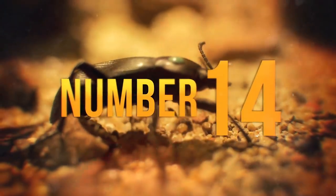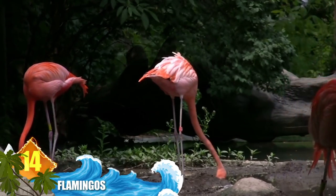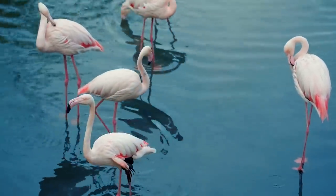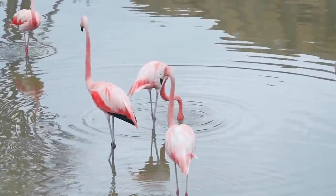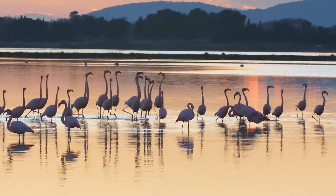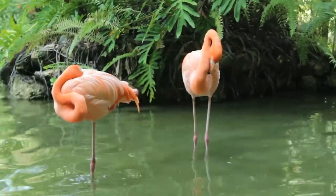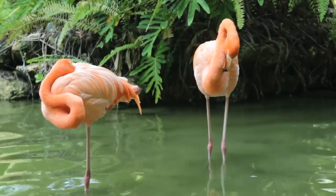Number 14: Flamingos. There are six known species of these wading birds, which are famous for several characteristics. While we often think about their pink colouration or how they stand on one leg, we don't often consider their beaks — and they are very unique. The beak has a structure that allows it to be used from an upside-down position. Filter-like structures lining the mandibles filter out food from mud before expelling the dirty water. Did you know their pink colouration is the result of eating foods that contain high levels of aqueous bacteria and beta-carotene? They're born with reddish-gray plumage. Experts still don't know why the birds stand on one leg.